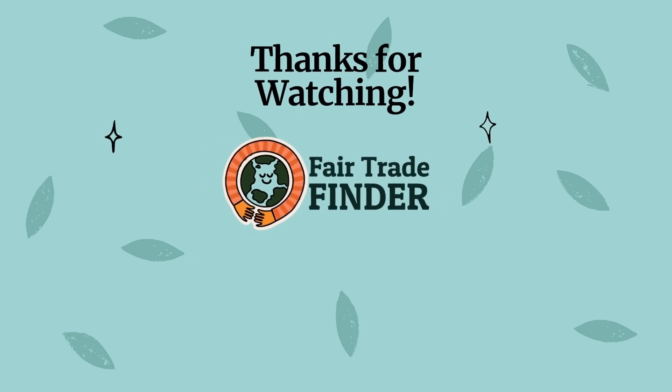Thanks for watching this video. Please leave comments if you have experience with this, and if I've made any mistakes, let me know. I will be back soon with another video.